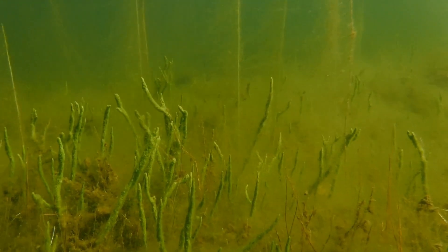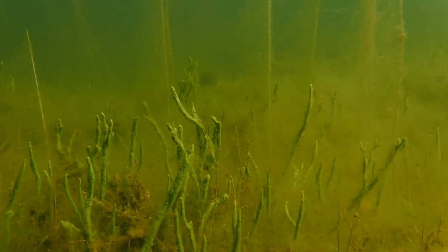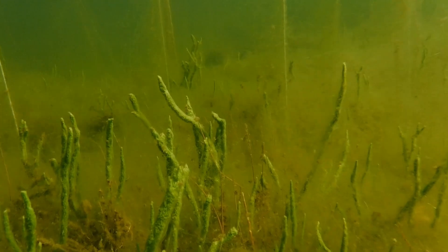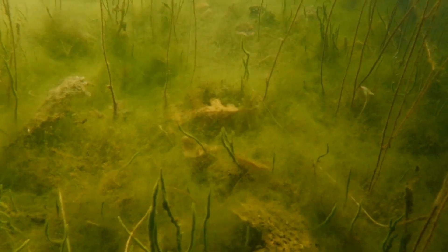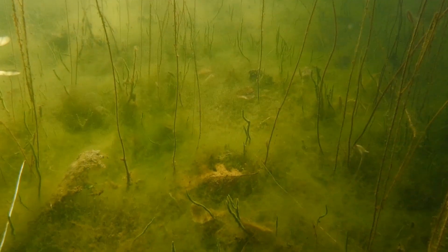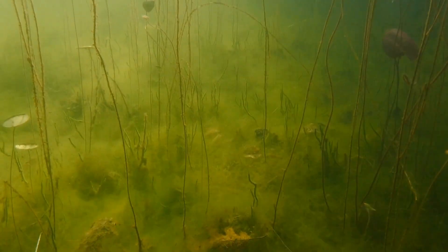Freshwater sponges like the ones seen here are thought to be triggered to spawn by seasonal changes in water temperature and available light. Sponges can also reproduce asexually by a process known as budding, where an outgrowth of the sponge becomes detached from the parent and settles down on the bottom of the lake where it grows on its own into a separate sponge.